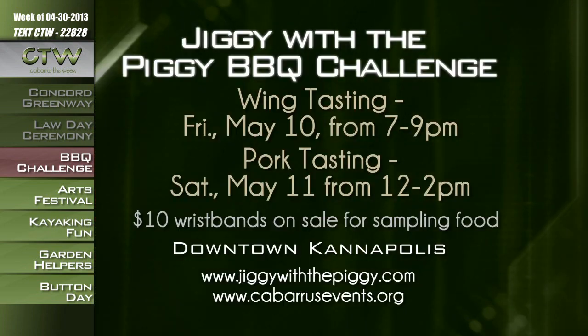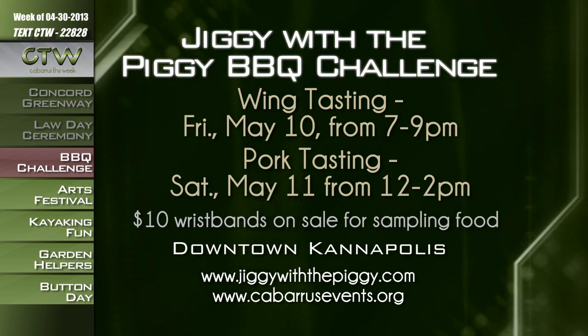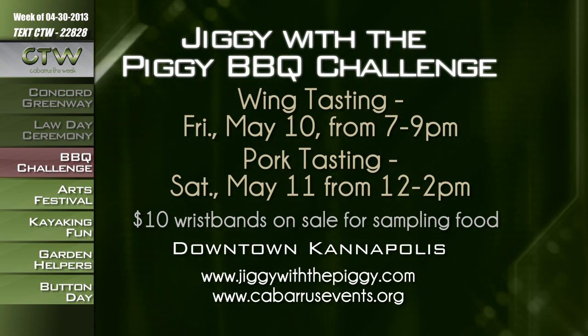There will be a People's Choice Wing tasting on Friday, May 10th from 7 until 9 p.m. at the Old Cabarrus Bank Building in downtown Kannapolis, with proceeds benefiting the Cannon Memorial YMCA. Festival attendees can purchase a $10 wristband to sample one wing from each competitor. The People's Choice Pork tasting will be held Saturday, May 11th from noon until 2 p.m., with proceeds benefiting the Kannapolis Rotary Club — a $10 wristband gets you two ounces of pork from 40 participating teams. Then you get to vote for your favorite. Visit JiggyWithThePiggy.com or CabarrusEvents.org.